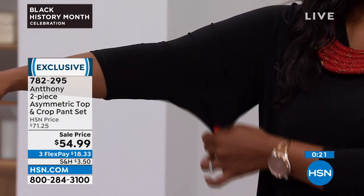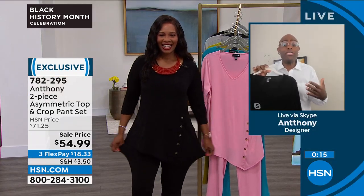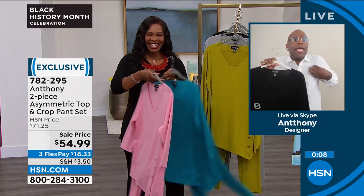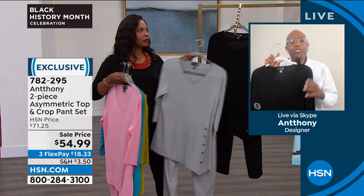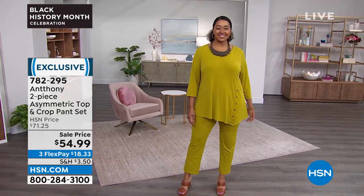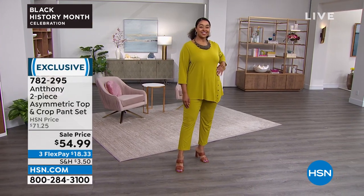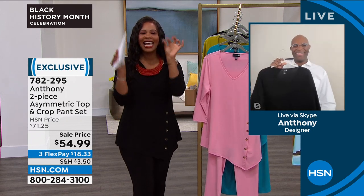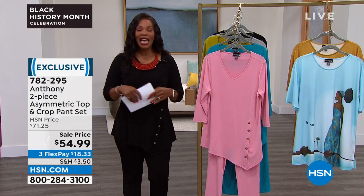You can wear hot pink with it, berry, wine, or crystal light blue — it doesn't fight any color story. It's a color found in nature, so it's already soothing to your eyes. You're getting the top and the pant together. The top alone with this asymmetric cut, beautiful neckline, and three-quarter sleeve that you can push up or tuck into a coat — and you get the pants to boot. Item number 782295 to get that home.